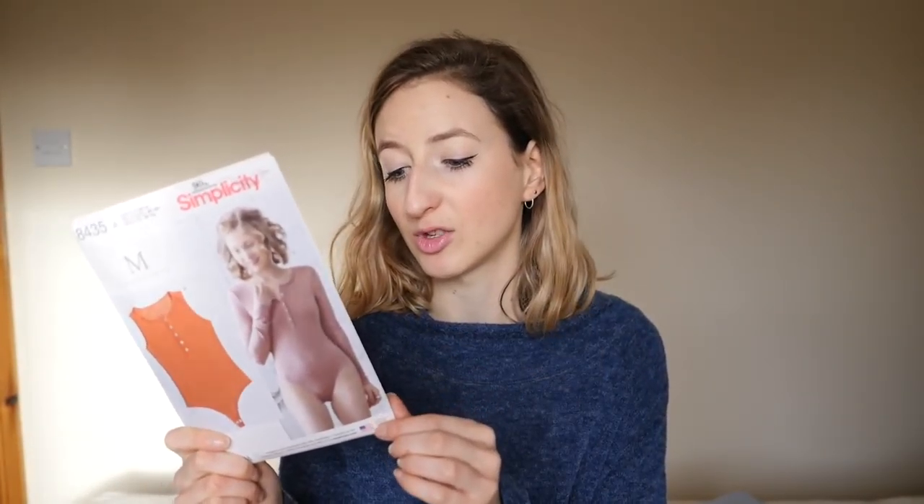Okay, so I'll do Minerva Crafts first. They had a Simplicity pattern sale — I think they were all 50% off — so I was like, oh perfect, I'll get some more patterns. The first pattern I got is the Simplicity Madeline bodysuit. I've been wanting this for a while because I like bodysuits — you can just tuck them into trousers, they're really comfy — and I love the ribbed knit style. A long sleeve one would be really nice for layering. I've already bought some fabric for it. It was 50% off and I've got loads of press studs in my stash already, so it was an easy one.